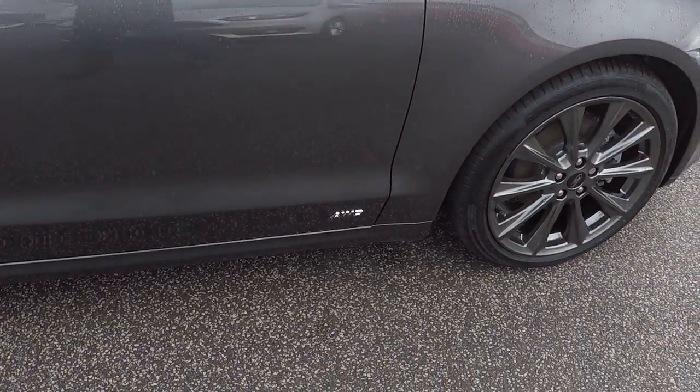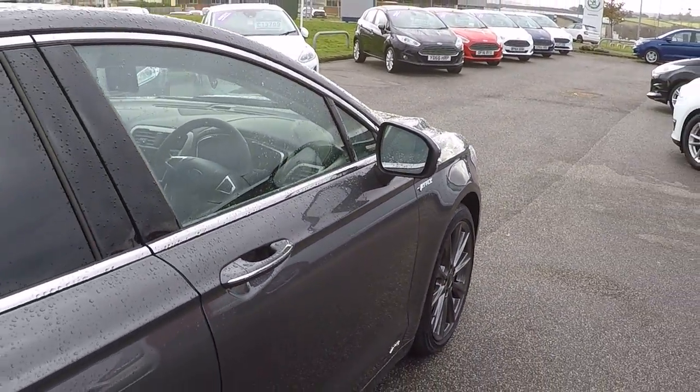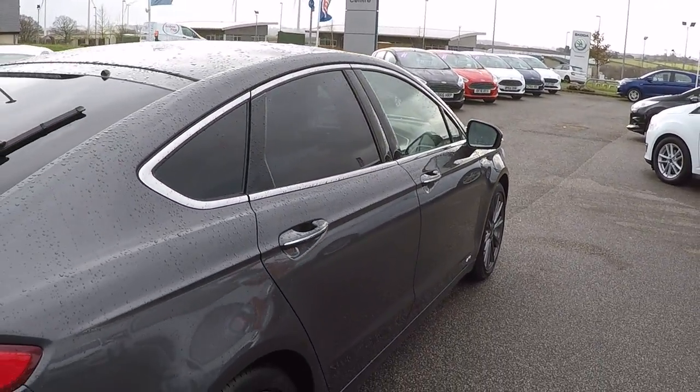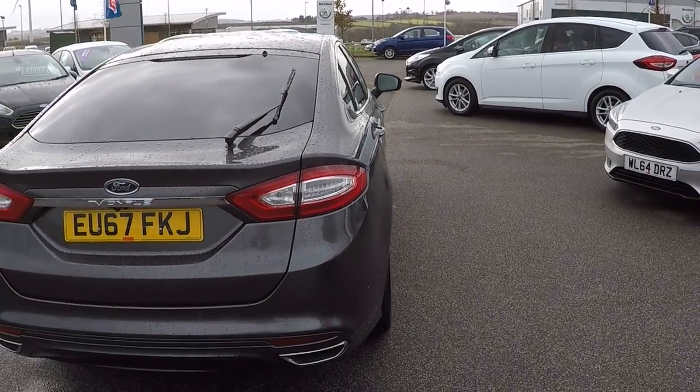Hatchback, all-wheel drive model as well. It has only got delivery mileage on it, still that new car scent inside, and features SYNC 3 satellite navigation with live traffic updates as well.